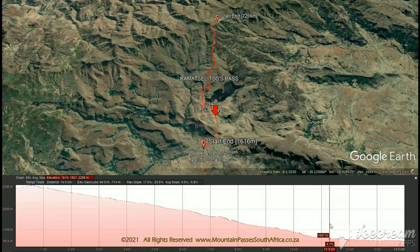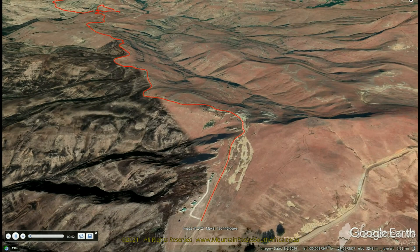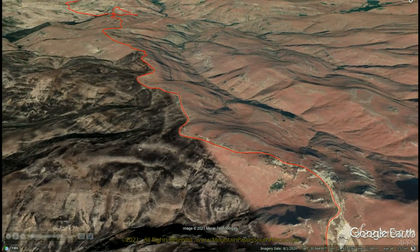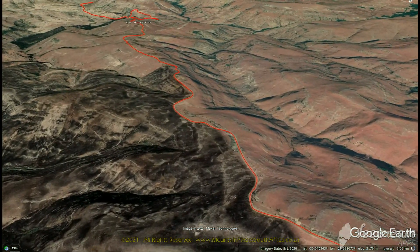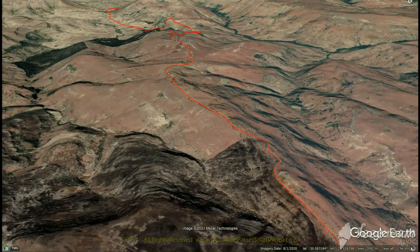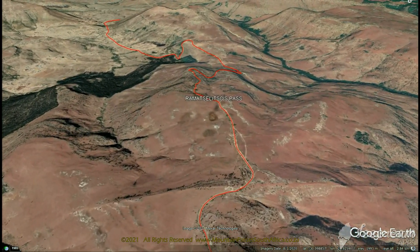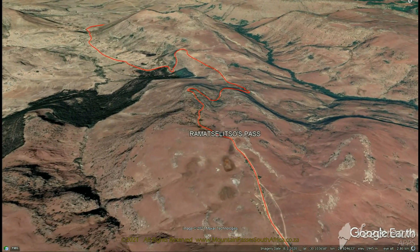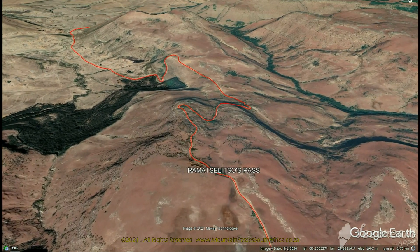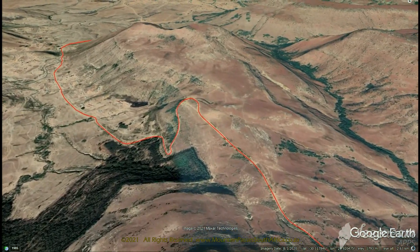All three passes end at the South African-Lesotho border posts of the same names. With Ramatsiliso being something of a tongue twister, the border post is locally known as Rama's Gate, and no doubt over time the connecting pass will also adopt the name of Rama's Pass. The official government large-scale map lists it as Ramaliso without the T, so there are already a number of versions of the spelling, but we are indexing it as per the spelling on the notice board at the border post.